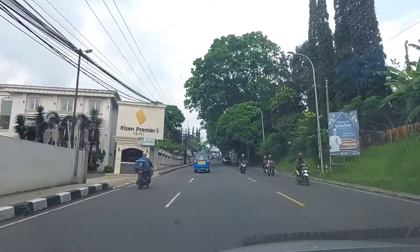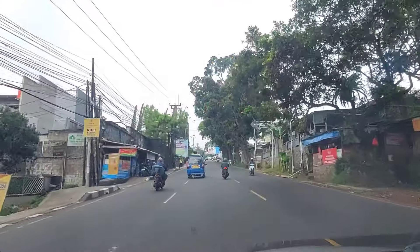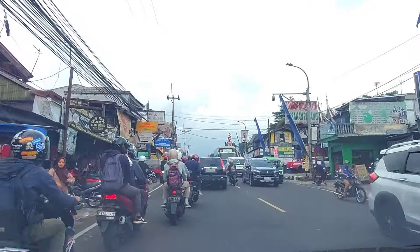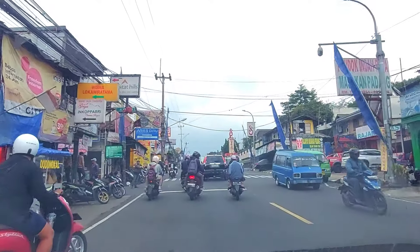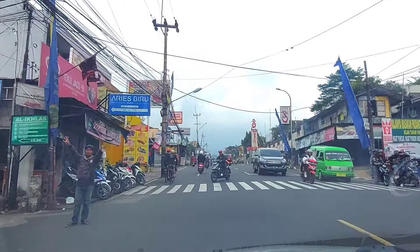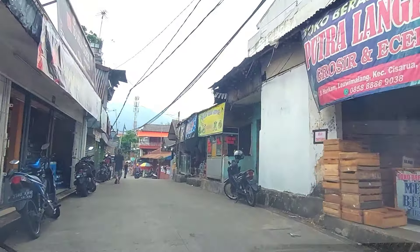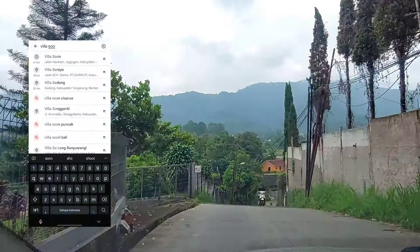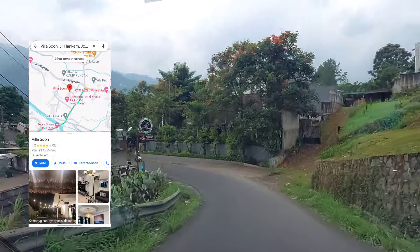Jadi, satu tahun yang lalu sebenarnya aku udah pernah kesini. Nah, sekarang aku balik lagi buat tunjukin yang terupdate dari villa ini karena mereka menambah beberapa fasilitas. Jujur, Villa Soon ini adalah salah satu villa favorit aku dan keluarga. Untuk rute jalannya juga mudah. Dari Jalan Raya Puncak, di sebelah kiri ada pelang Aries Biru. Kita masuk belok kiri dan posisi villanya gak jauh dari jalan raya utama, jadinya gak banyak drama selama di perjalanan.